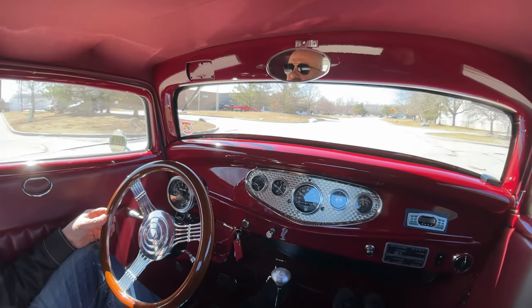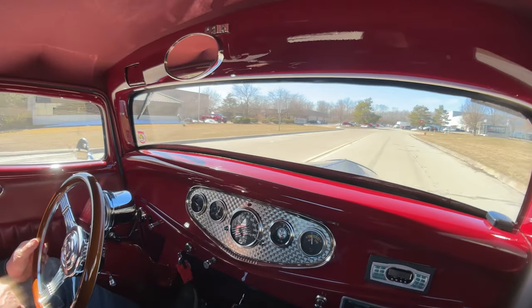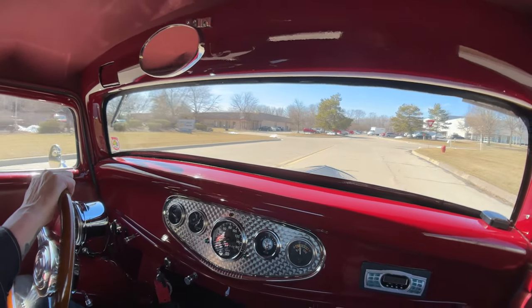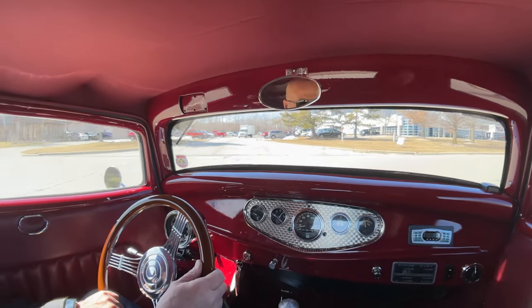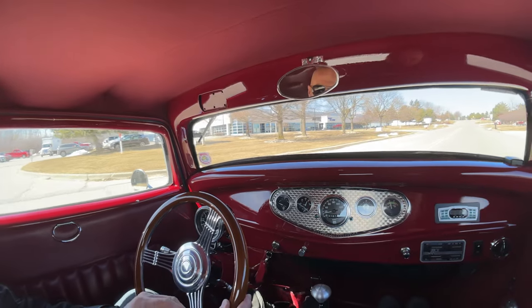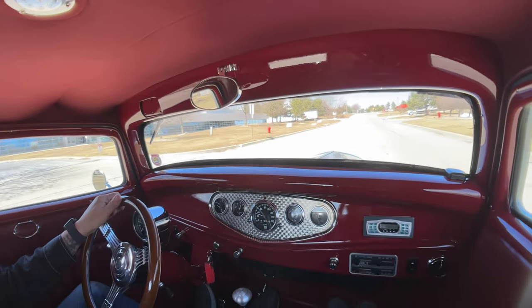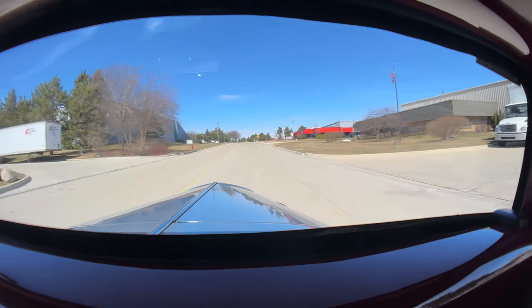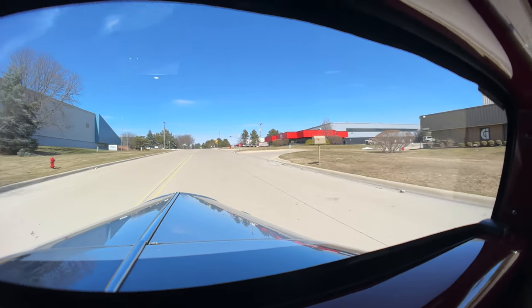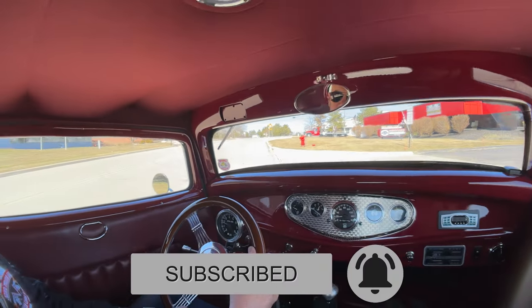Now we're going to put this car up on the lift like we do every car at Vanguard. Every one of our cars in inventory goes up on the lift so we can show you just how nice the bottom side is. If I'm remembering correctly, this one's got the TCI chassis underneath it — all aftermarket brand new stuff under there. We're headed back to the shop right now. We're at 15100 Keele Street — make sure you subscribe to our YouTube channel and share this video with your buddies. Stick with us.